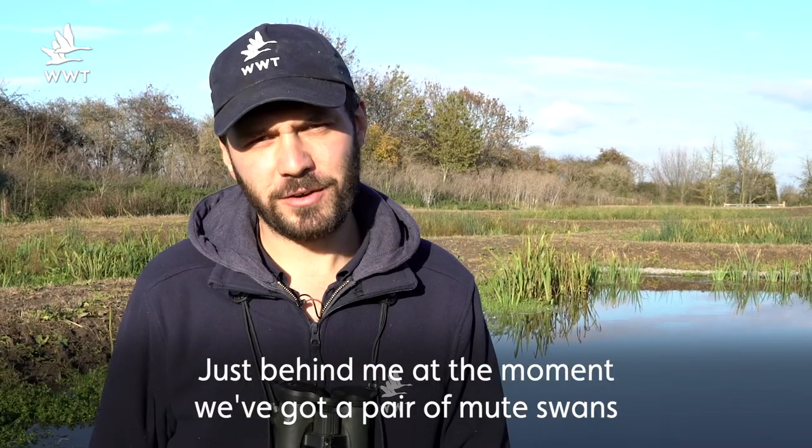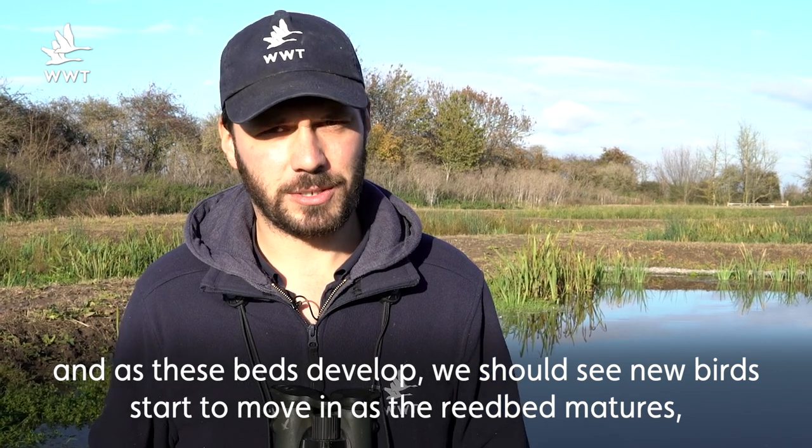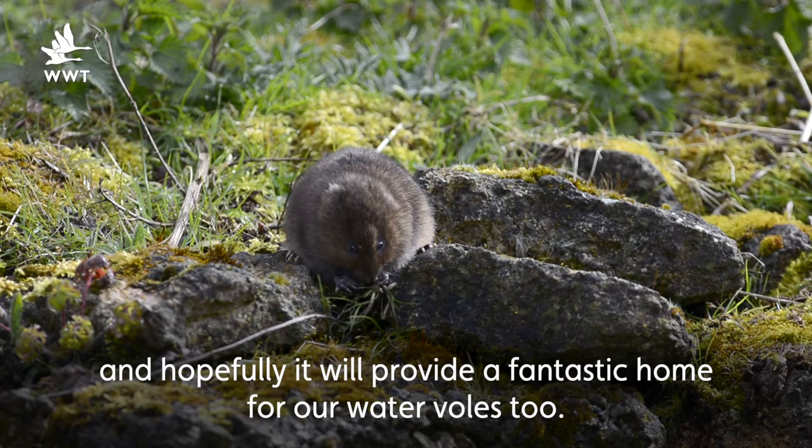Just behind me at the moment we've got a pair of mute swans, and as these beds develop we should see new birds start to move in as the reed bed matures — things like Cetti's warblers and reed warblers will move in to breed, and hopefully it will provide a fantastic home for our water voles too.